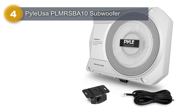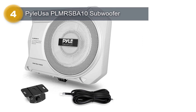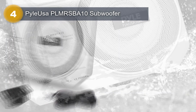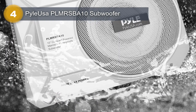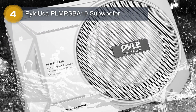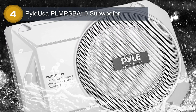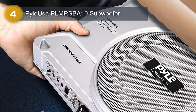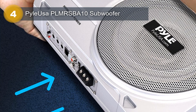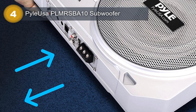The subwoofer has a diameter of 10 inches, making it a perfect size for a car subwoofer. It can be easily mounted under the car seat, which saves space and ensures a clean and sleek installation. It has a stereo audio output mode that delivers crisp and clear sound, with a maximum speaker output power of 150W, making it capable of producing high-quality sound even at high volumes. Overall, the Pile USA Amplified Subwoofer is compact, easy to install, and delivers exceptional sound quality, making it an excellent value for money.